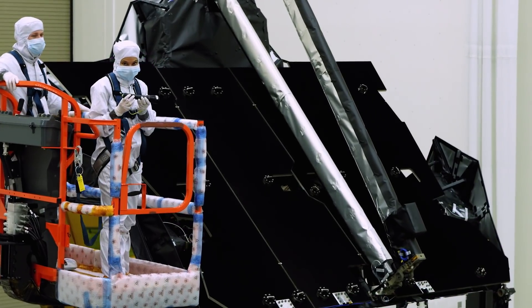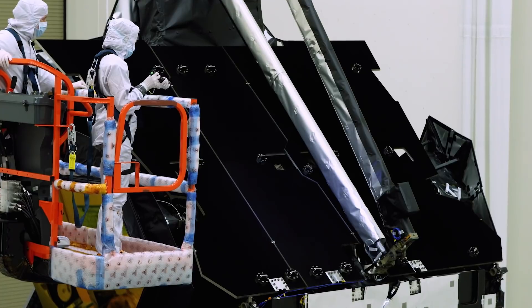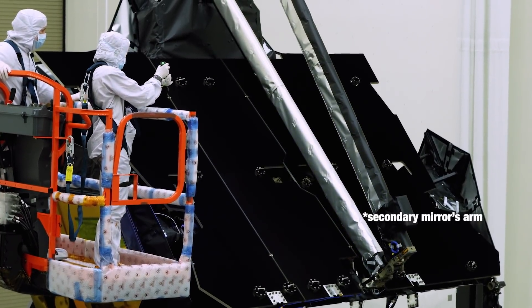I've got a flashlight here that we use for inspections. And if you look at it — this shiny thing over here — and then look how black that is.